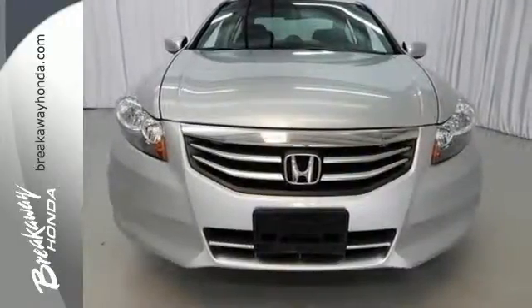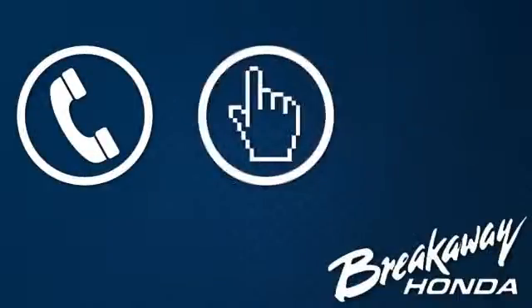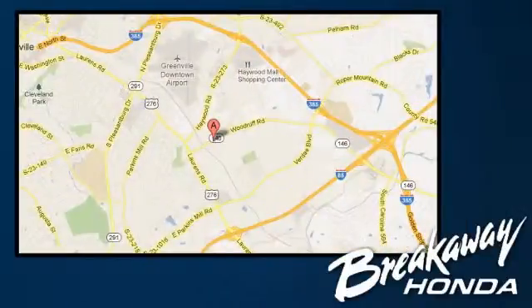Test drive this one today. Call, click or stop in today. We're conveniently located at 330 Woodruff Road in Greenville, South Carolina.